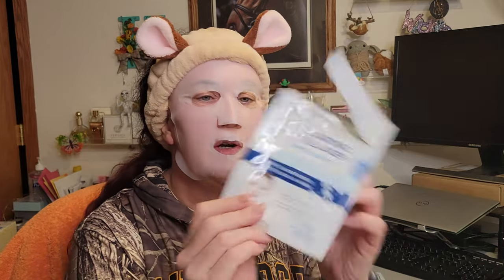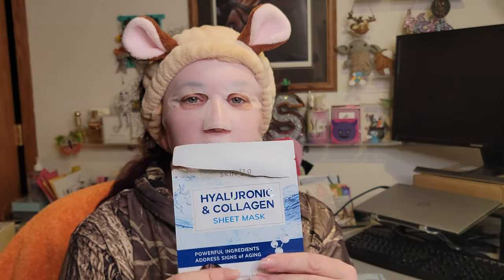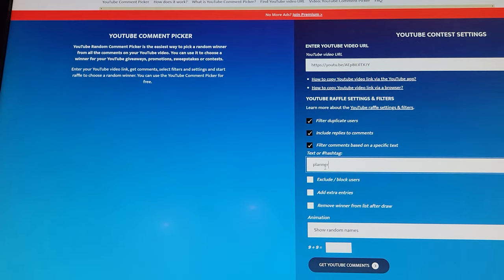We need to go pick the winner from last week and then come back for this week's giveaway. The mask is nicely drying down — this is from Skin 2.0. I think there's enough serum that I may try to get a second use out of this, so I won't let it dry all the way down. Let's go pick our winner!